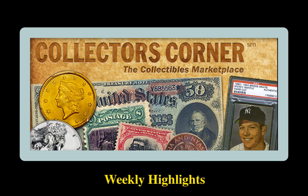As a collector, there's no better feeling than adding to your collection. Collectors Corner exists to help you with that process. Every day, tons of coins, currency, stamps, and trading cards are bought and sold over our network. Here are 20 highlighted collectibles available for sale by some of the world's most trusted dealers.